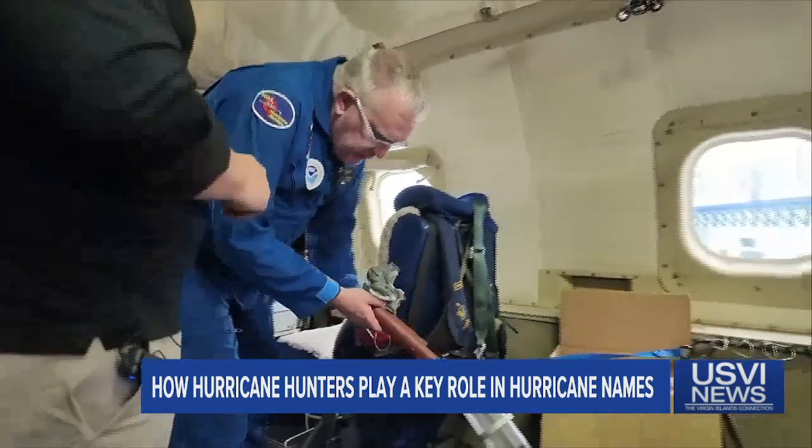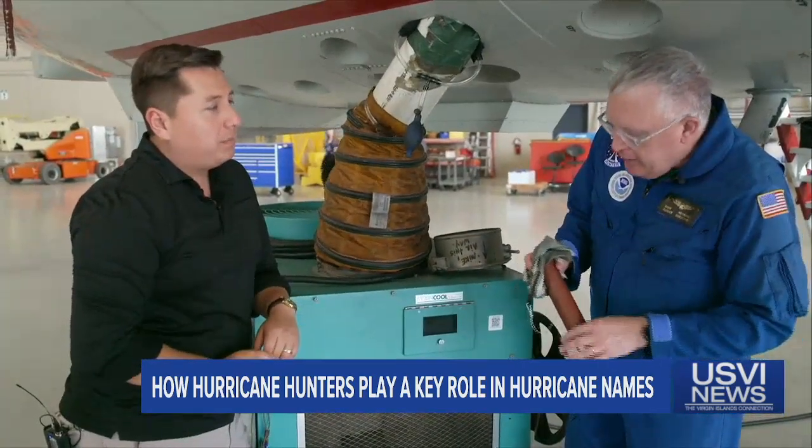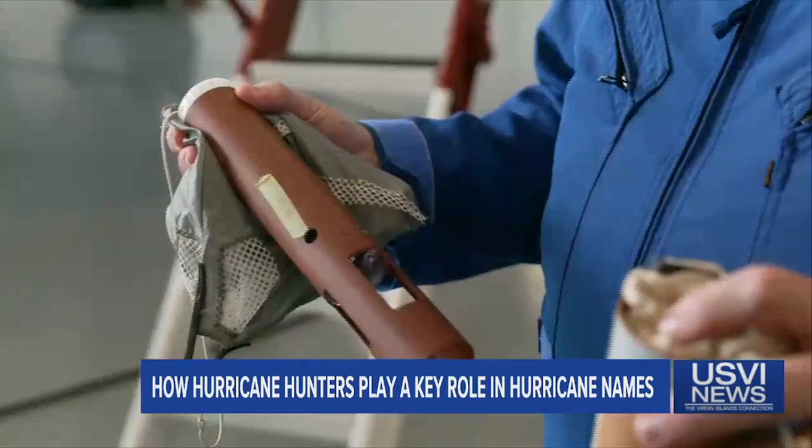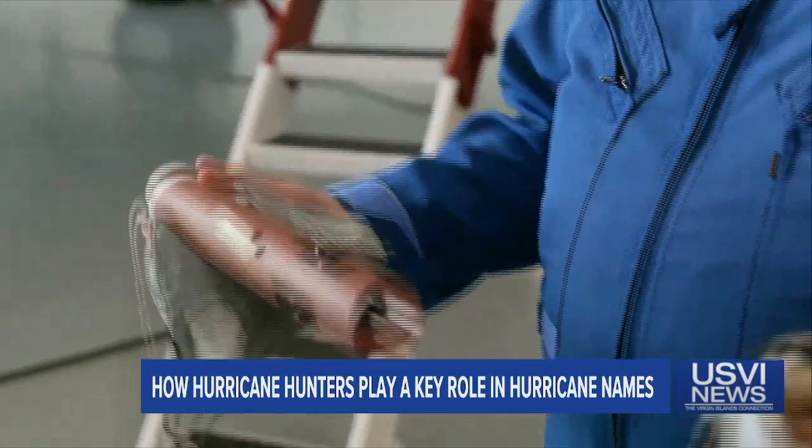Inside these small cylinders are dropsondes. They give us the wind speed and wind direction. They also measure pressure, air temperature, and humidity on the way down.